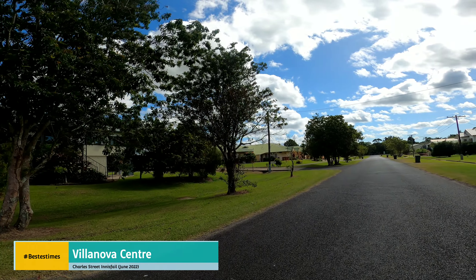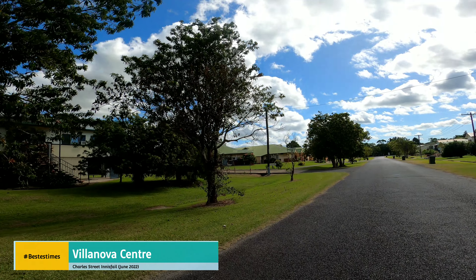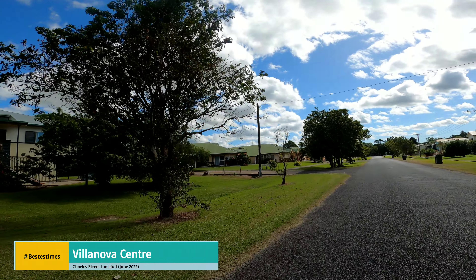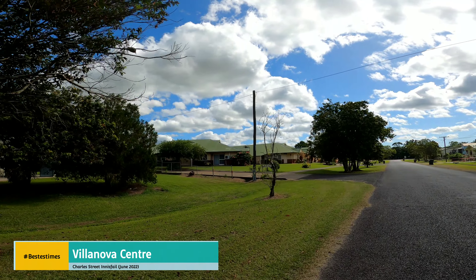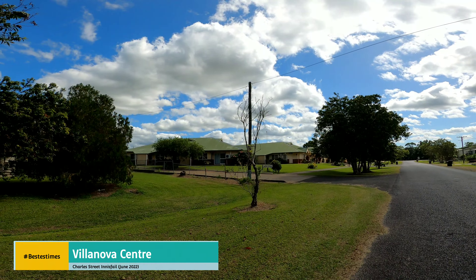Hi, welcome back to another video. Let's have a look at the outside of Villanova Home for the Aged, which was originally created by the Catholic Church in Innisfail.